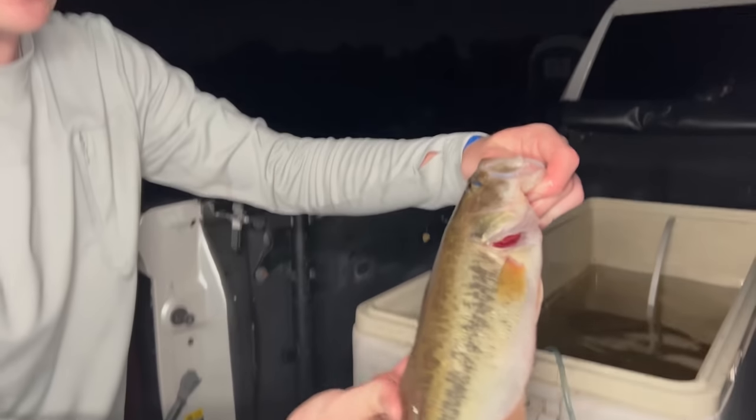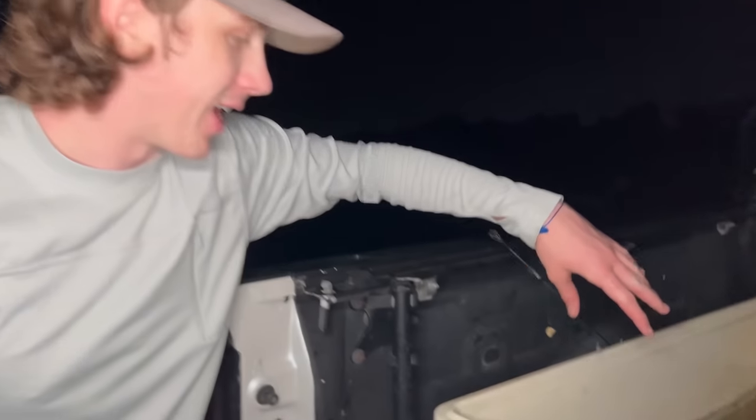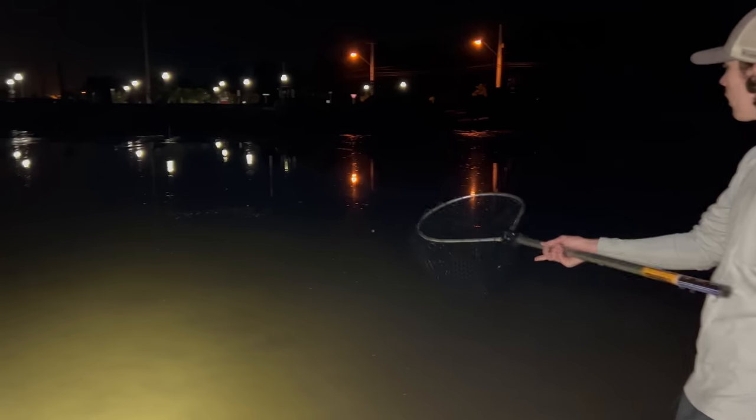This is our first fish we've saved today — he's going in the cooler. Come on buddy, there we go. He looks good. We're going to keep the aerator on to keep him nice and healthy. Later in the video we're going to bring all the fish we've saved to a pond — maybe my pond — and give them a forever home, hopefully one that doesn't get filled in by construction workers for no reason.